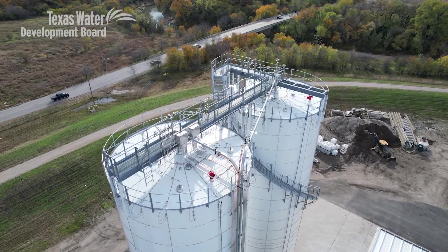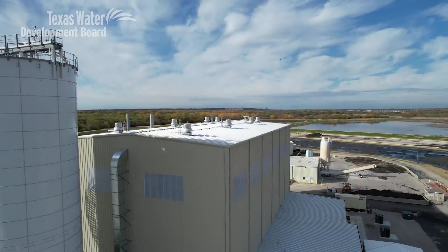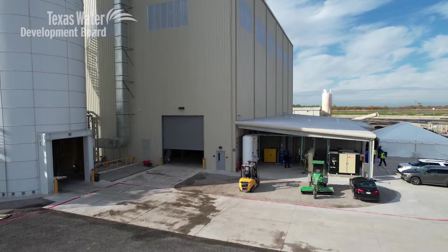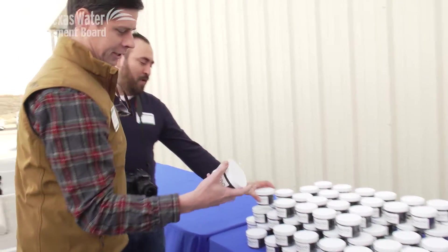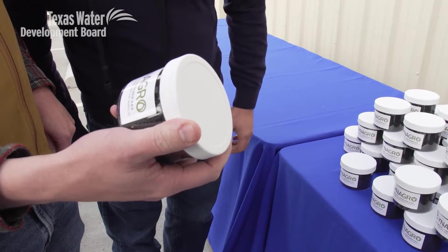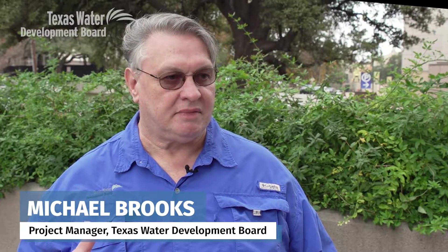A biosolids plant is part of a wastewater treatment plant that takes the disinfected sludge from the plant and then basically dries it out so that the end product is lighter and easier to move.